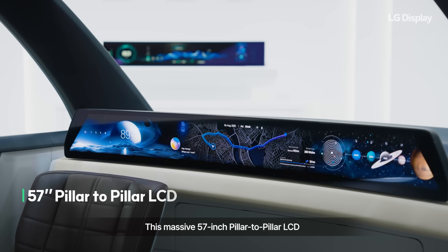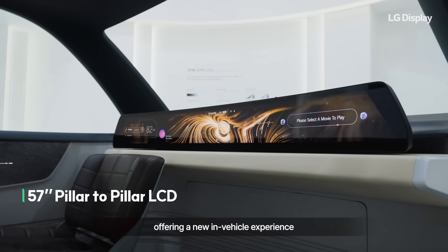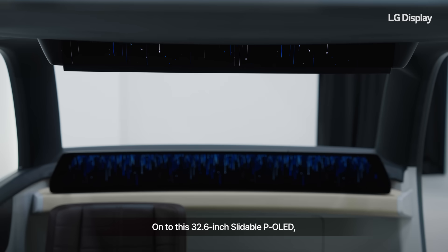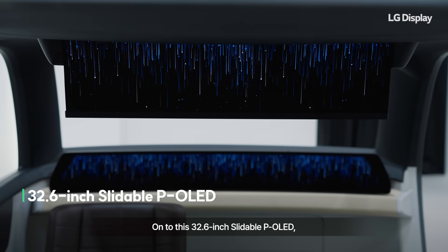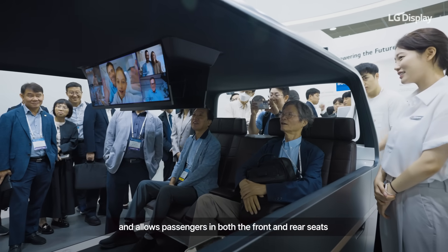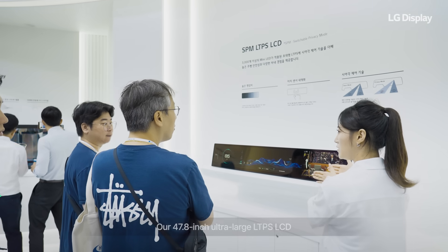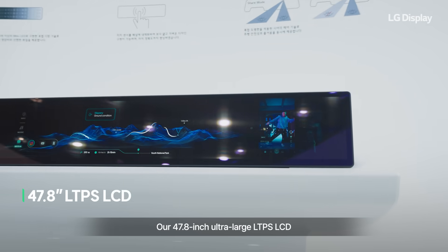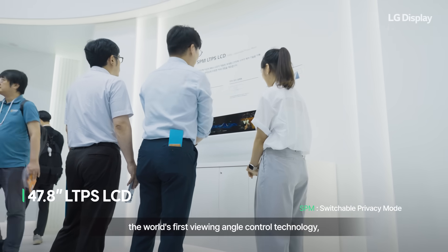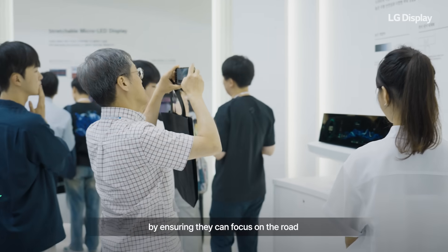This massive 57-inch pillar-to-pillar LCD spans the entire dashboard, offering a new in-vehicle experience tailored for the evolution of autonomous driving and mobility spaces. On to this 32.6-inch slidable POLED, which unfolds downward when needed, efficiently using interior space and allowing passengers in both the front and rear seats to enjoy the content they want. Our 47.8-inch ultra-large LTPS LCD is equipped with Switchable Privacy Mode, the world's first viewing angle control technology, providing a safer experience for the driver by ensuring they can focus on the road.